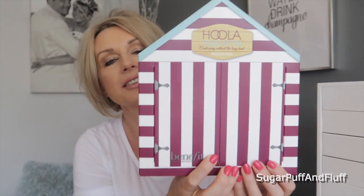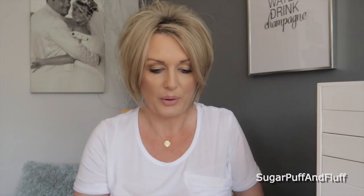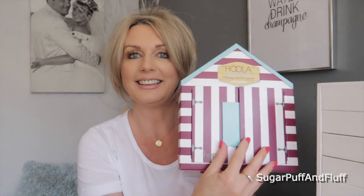I think it was about £36 — I'll leave the link in the description box. I've also been sent from Benefit — I must be on their PR list now — the Hula Staycation set, 'staycation, country without the long haul.' I just love how they present things. It looks like a beach hut and it opens up with everything inside.